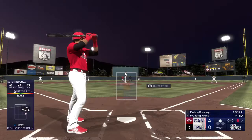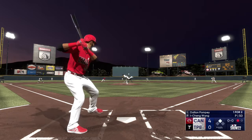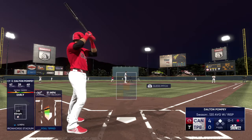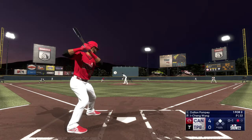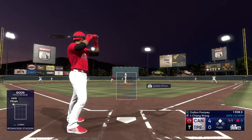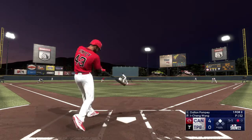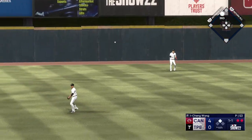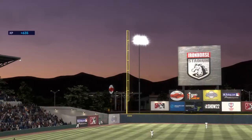The batting order turns over — number 43 will hit next. First offering fouled off, still only one out in the inning. Next offering misses, count is one-and-one. Left field, Chang going back on this one — makes the grab. Runner tags up for third. The tag — that's out number three, inning over.